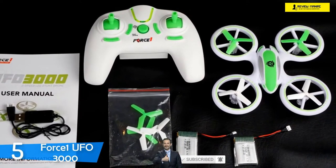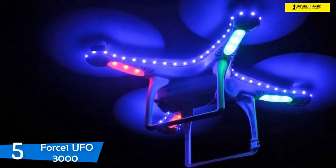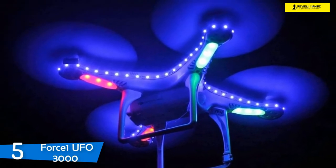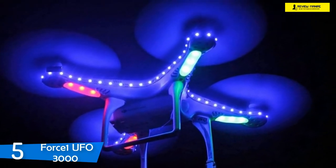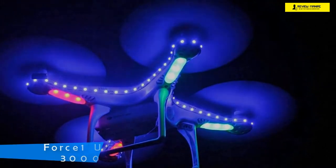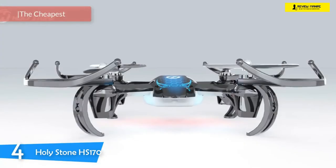For its listed price, the Force One UFO 3000 delivered excellent flight and stability even in windy conditions. However, I would not recommend flying it in the wind as a beginner due to its light weight. All things considered, this drone doesn't have any weak points and it'll keep you satisfied. At number four it's the Holystone HS 170.